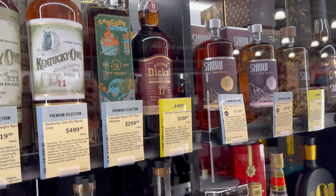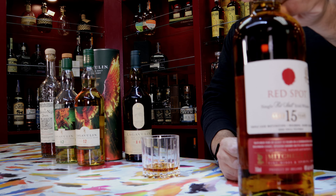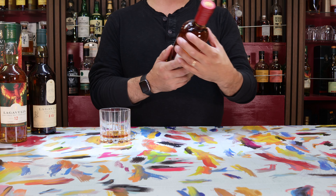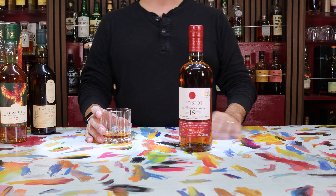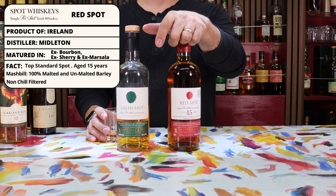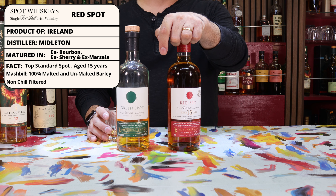Last up for today is a whiskey from the Irish side of the whiskey family, which is this Red Spot 15. The Red Spot 15 is one of those whiskeys that just kind of pops up here and there and almost always disappears just as quick. It is the top end of the standard Spot line from one of the oldest whiskey houses in Ireland, Mitchell and Sons. With the Green Spot at 10 years, the Yellow Spot at 12 years, and then the Red Spot at the top of the line at 15 — with the exception of a couple of specialty bottles, the Blue Spot and the Gold Spot — this one is going to be the top of the heap.